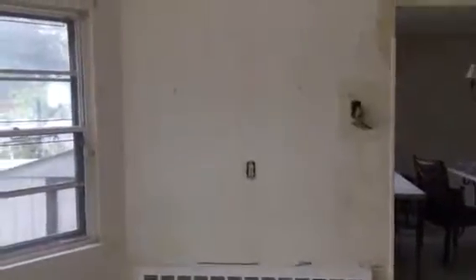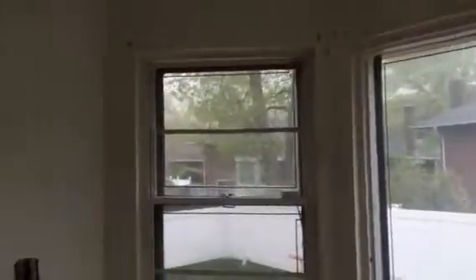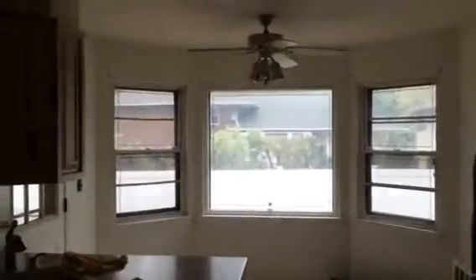Yesterday the painters were here and they stripped the kitchen wallpaper. I don't know if you can see it here — the yellow stuff you see is just glue from the wallpaper. I like it much better without the wallpaper; it seems much larger and airier. Really nice kitchen. I like it.